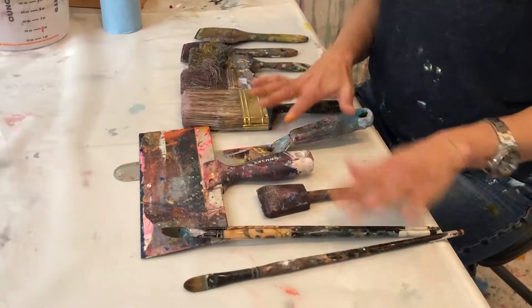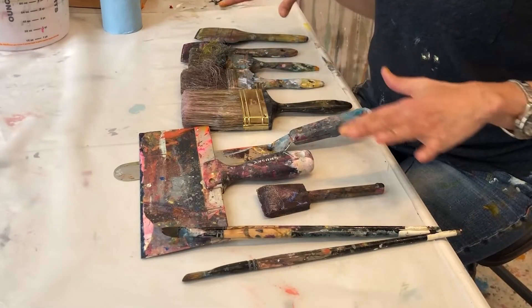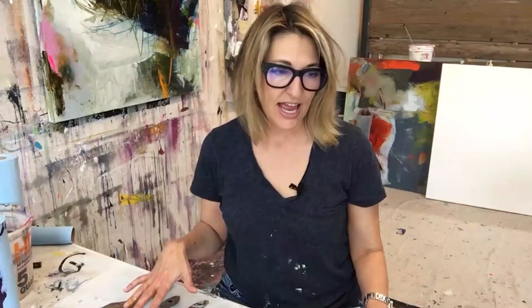I've got all my favorite tools here, all my favorite brushes and things that I like to use. The reason they are so important is not just because we like to have all the things — although I do like to have all the things — but the brushes and tools are so important because they help us compositionally with our art.